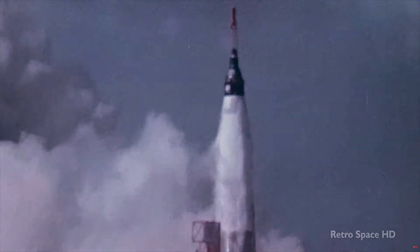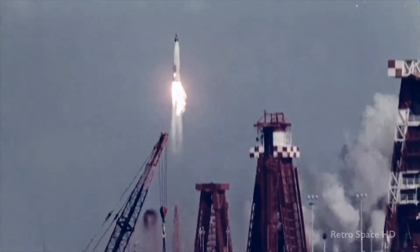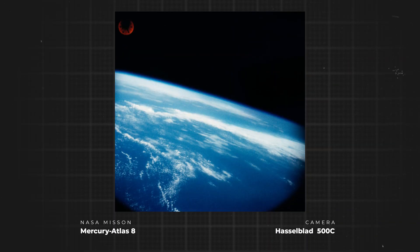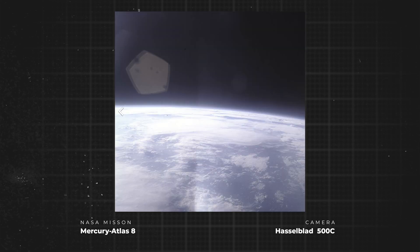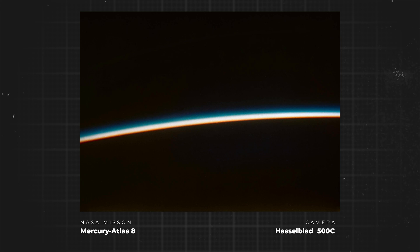This streamlined Hasselblad found itself in the payload of the Mercury 8 mission in October of 1962. The high quality images that Schirra captured across his six orbits of Earth sparked a new chapter in the history of Hasselblad — a long and mutually beneficial cooperation between the American space agency and the Swedish camera manufacturer. As NASA's photo department grew rapidly, contact with Hasselblad broadened.